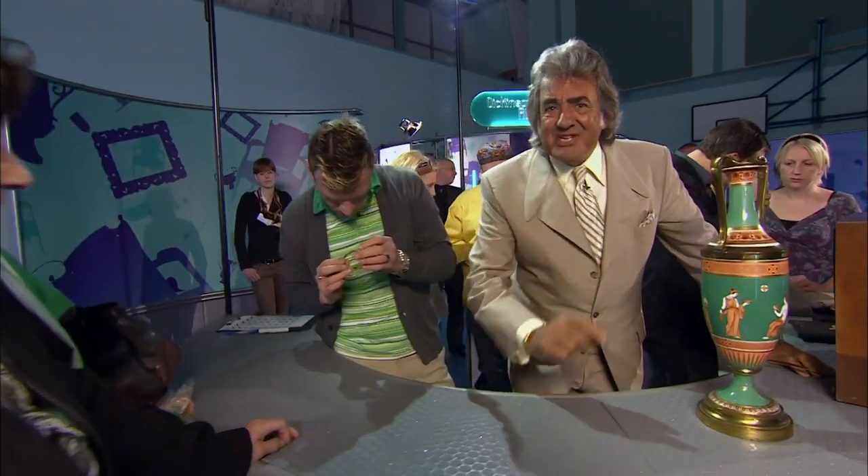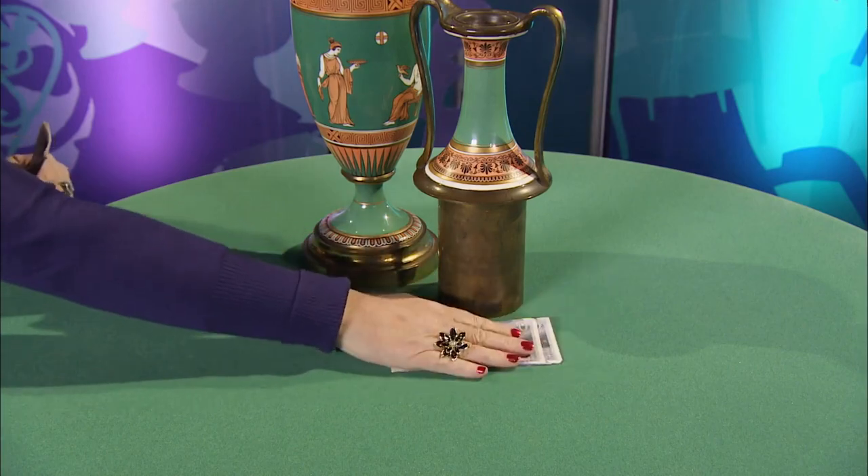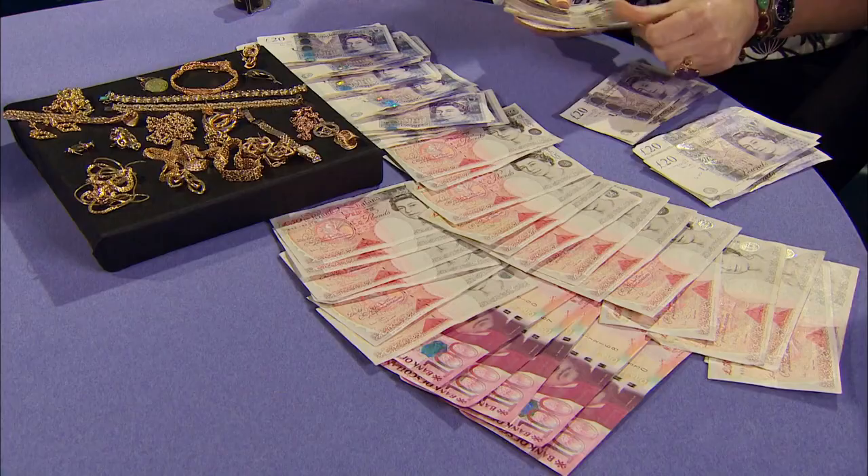Hello, and welcome to Dickinson's Real Deal. On this show, I help members of the public to get the very best price for their antiques and valuables. I give them a choice — sit down with one of our regular dealers, and they're going to make you a tempting cash offer on the table today.